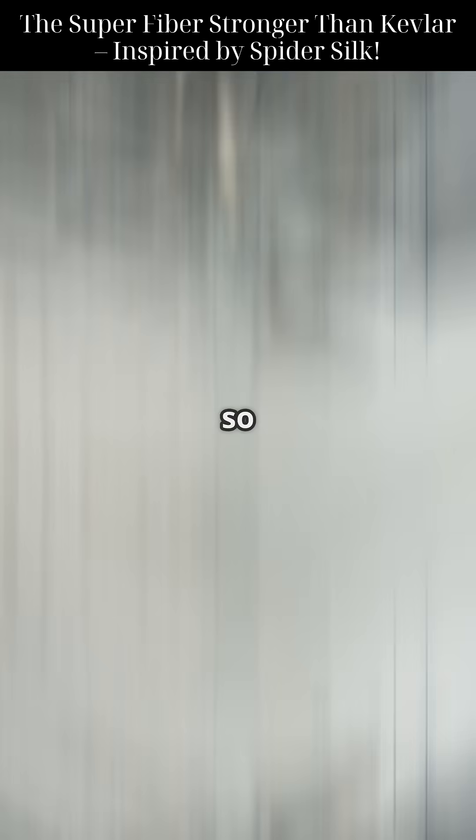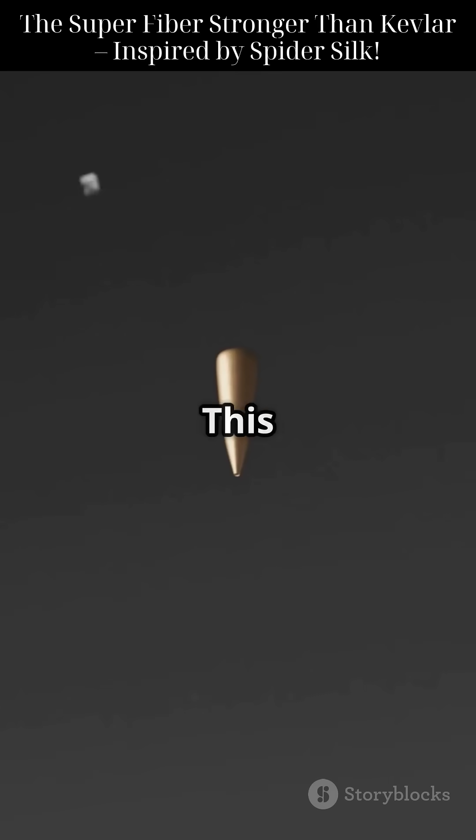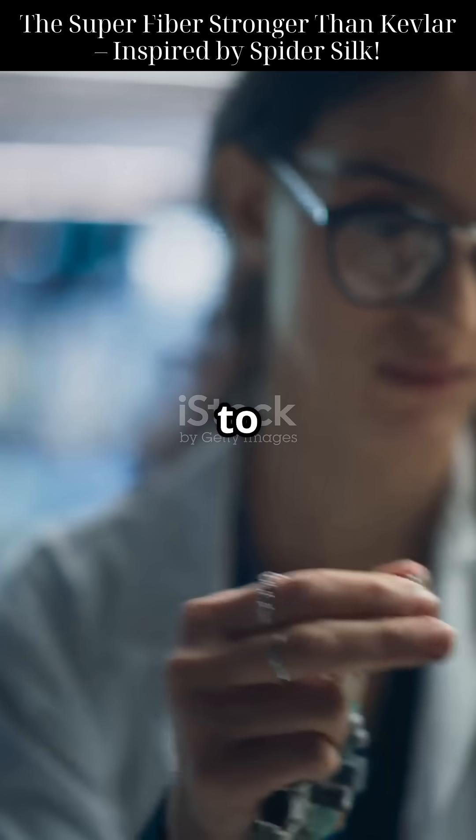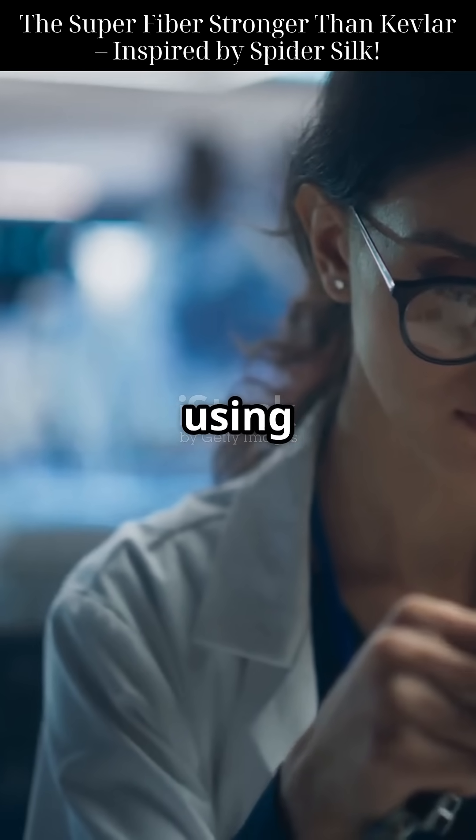What if I told you there's a lab-made thread so strong it could stop a bullet? This is Edward Morrill. He wasn't just inspired by spider silk — he set out to recreate its legendary strength using synthetic biology.